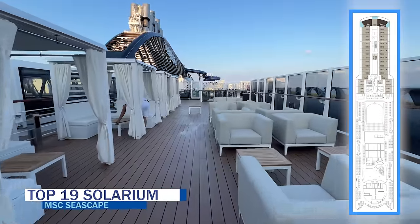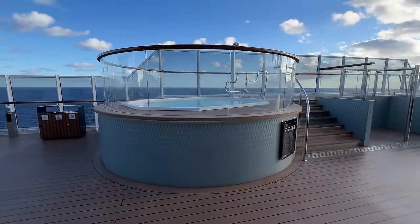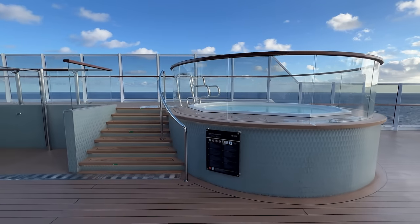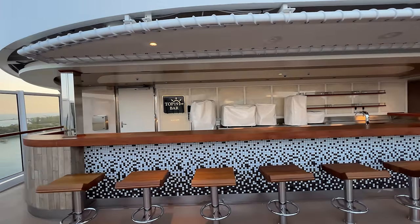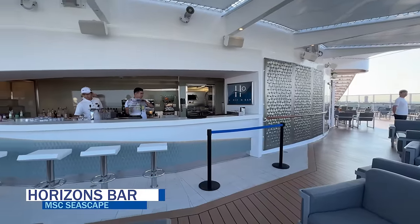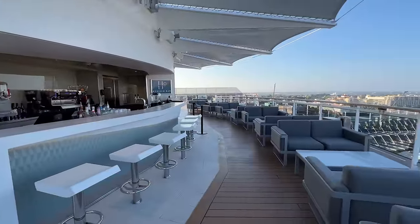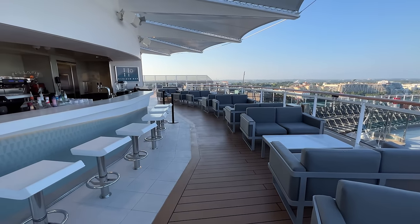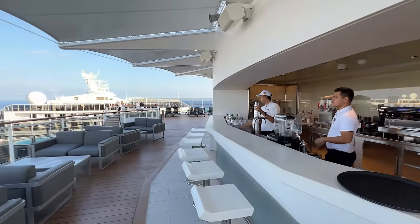The Top 19 Solarium is an exclusive outdoor space for Aurea guests on deck 19 of MSC Seascape, featuring prime midship deck space with upgraded lounge furniture, two whirlpools, and a bar — a nice escape from the crowds. The Top 19 bar opens between 9 a.m. and 2 p.m. depending on the day and stays open until 7 p.m. The Horizons Bar is located on deck 19 aft overlooking the main outdoor pool area, featuring the standard pool bar menu and comfortable lounge seating. It opens between 9 a.m. and 3 p.m. and remains open until 11 p.m., weather permitting.